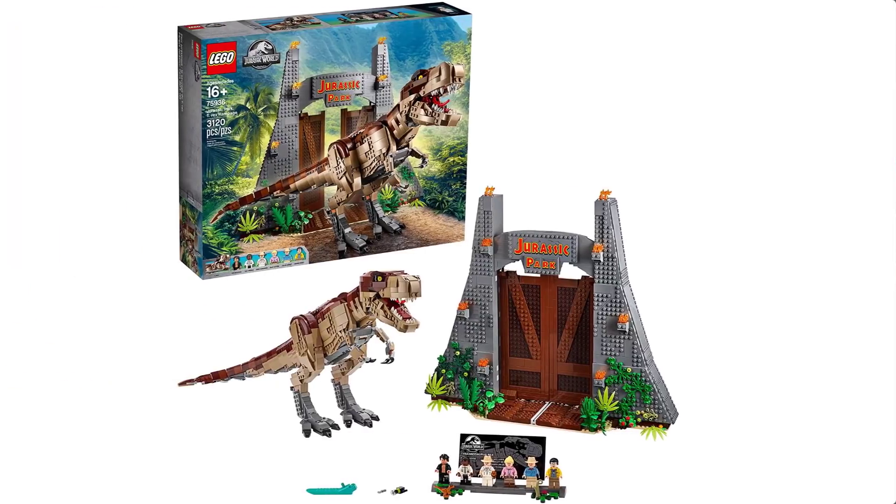We'll start with the Jurassic Park T-Rex Rampage. I say Jurassic Park even though it's part of the Jurassic World theme because this set is based on a scene from the original Jurassic Park movie. It features the iconic gate with characters exclusive to the original film, and big fans will need this set for those minifigures and that nostalgia. Jurassic World releases are also driving renewed interest in Jurassic Park, which is one of the most powerful sales drivers there is.